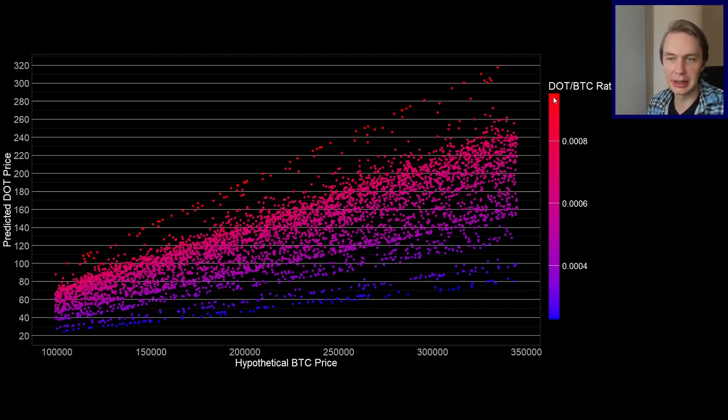If instead you think the market is going to value DOT relative to Bitcoin at the highest level it reached last cycle, you'd be looking at the top levels as your targets. If you think it's somewhere in between, you fall into those middle levels. I'll leave it up to you which inputs make the most sense, and you can look at what the predicted price would be for DOT accordingly.